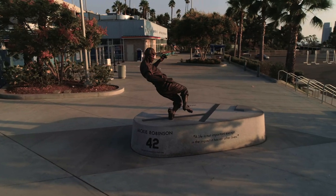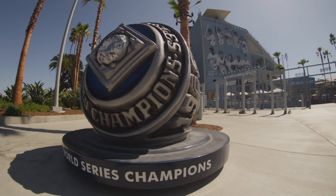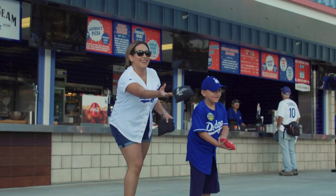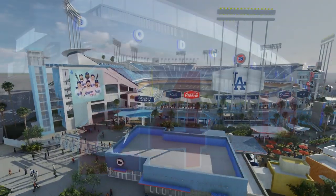In recent years, the Dodgers have expanded Dodger Stadium with plazas at each entry to give fans more room for milling around, more concession stands, restrooms, and team stores.